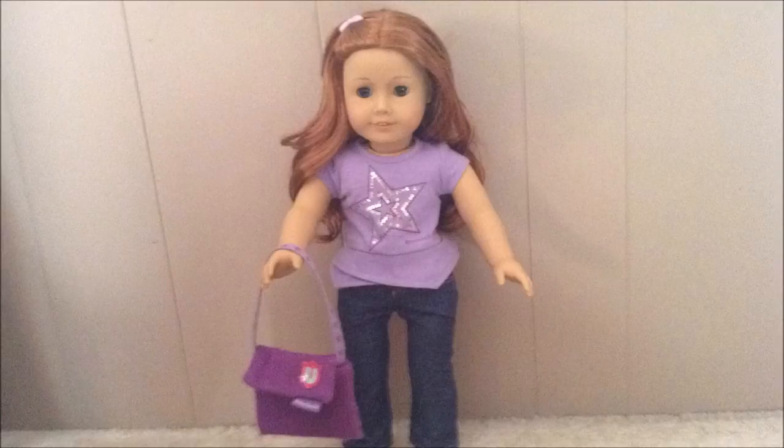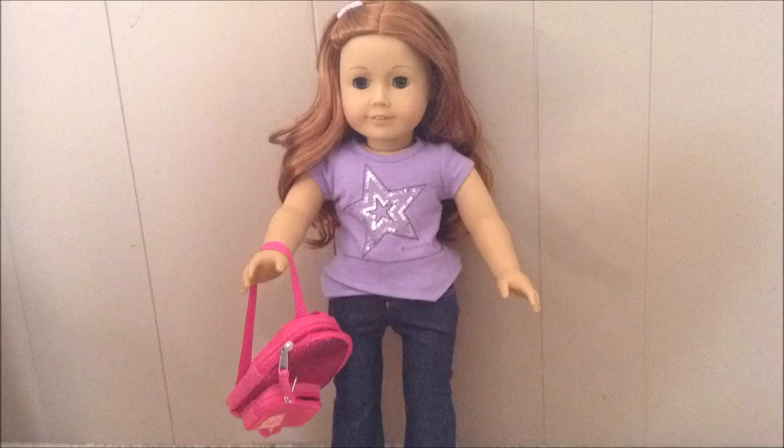This bag is purple with a lighter purple strap — it's an Inner Star U-bag, and this one is Seal's bag. This one is a pink sparkly backpack with two zippers, and this one is Bella's backpack.